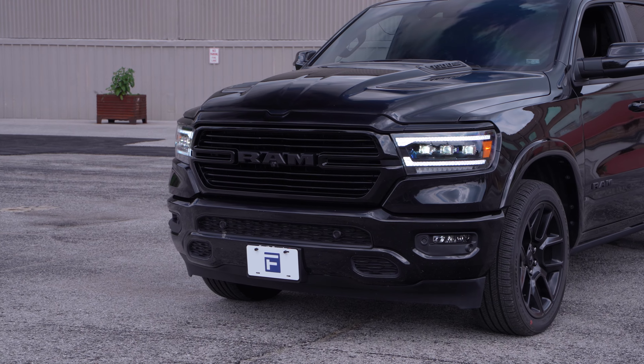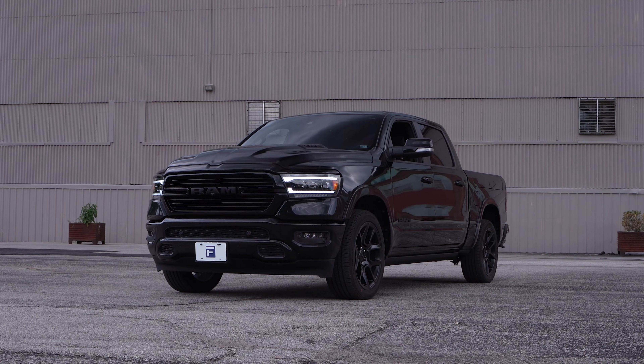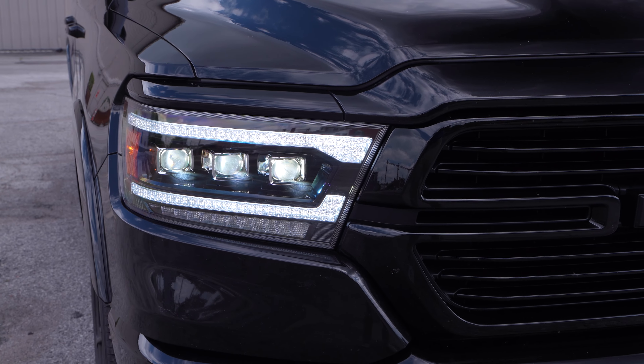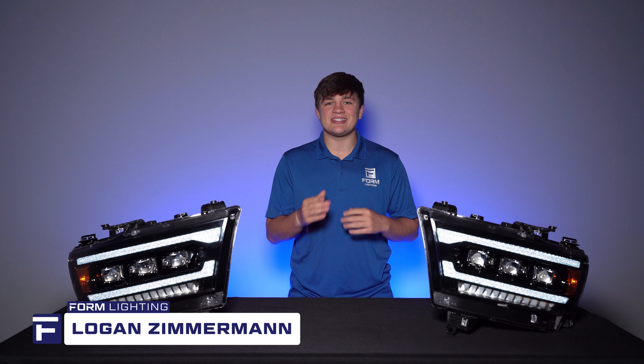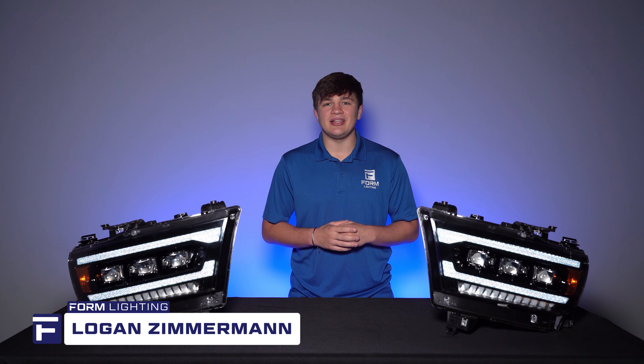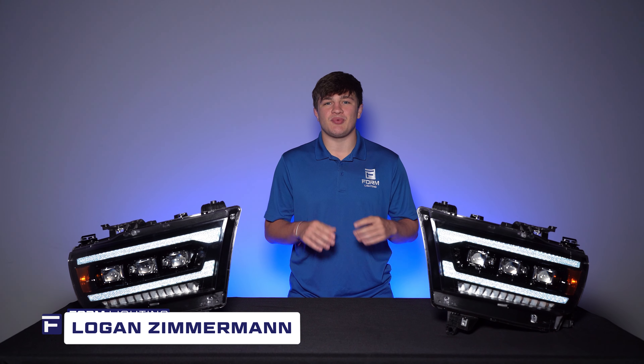If you're interested in replacing your headlights with an option that offers convenience, performance, modern design, and more, then you've come to the right place. I'm Logan with Form Lighting, excited to introduce our new full LED headlights for the 2019 Plus RAM 1500.